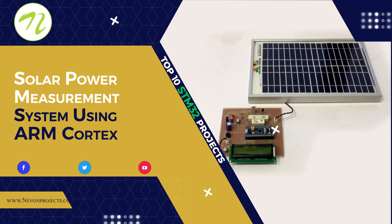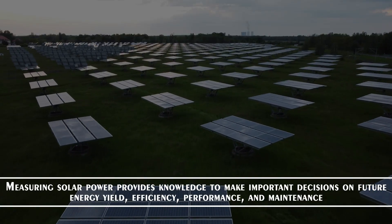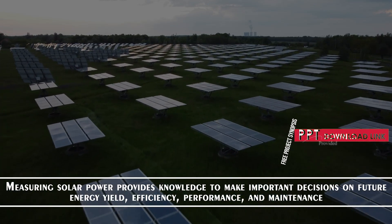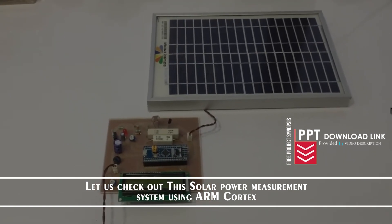Solar Power Measurement System Using ARM Cortex. Measuring solar power provides knowledge to make important decisions on future energy yield, efficiency, performance and maintenance. Let us check out the solar power measurement system using ARM Cortex.